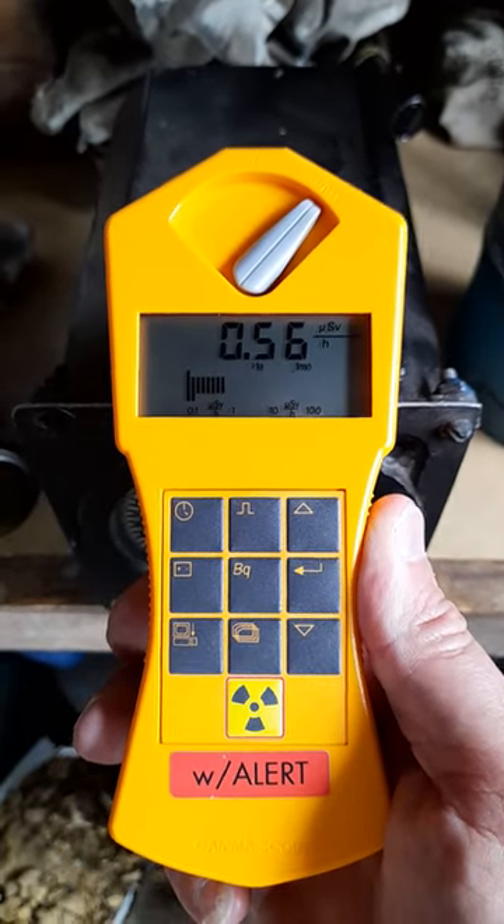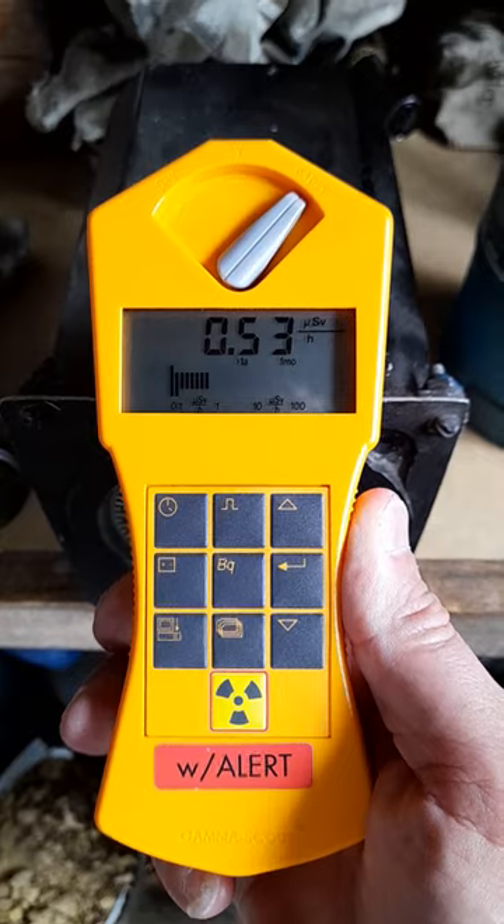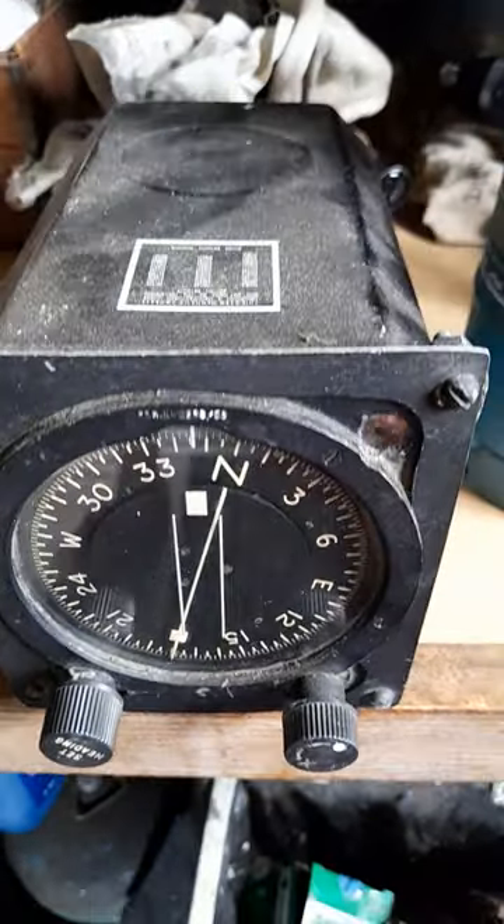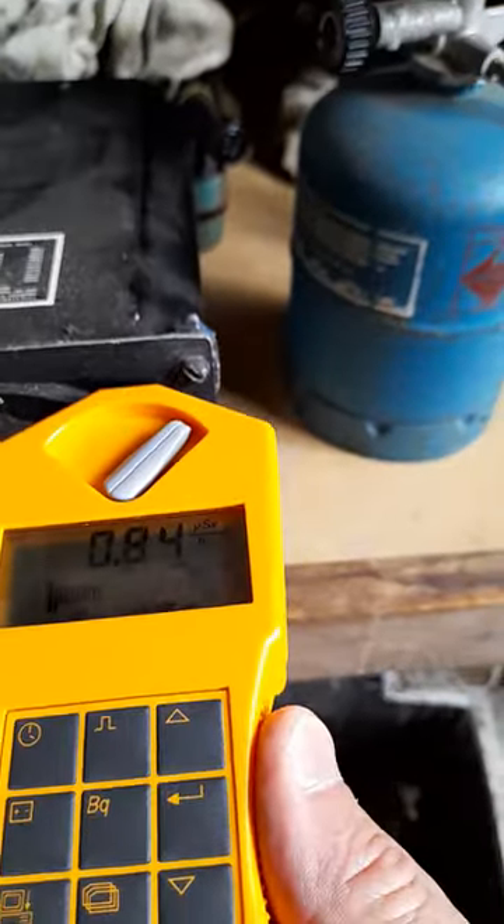Welcome back to Teff's Travails everyone. Today we're going to be having a look at some radioactive items. The first up is this Sperry GM Compass from a Cold War aircraft.